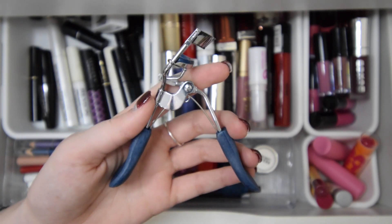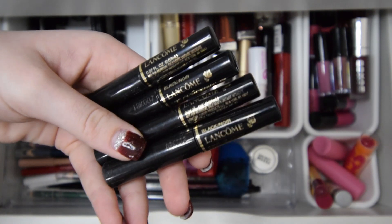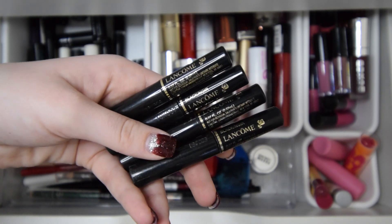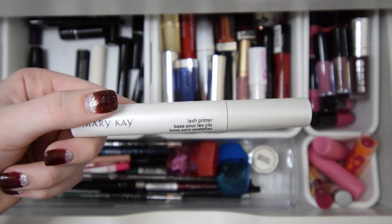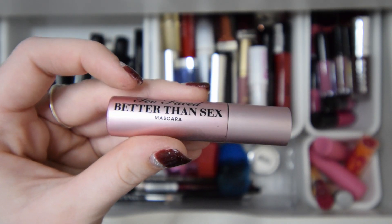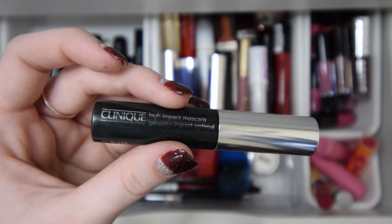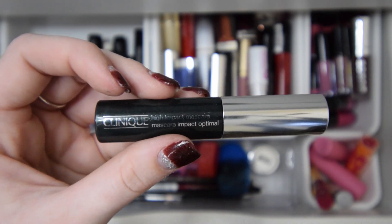I'll be keeping my eyelash curler and I do have a couple of random pairs of lashes that I'll go ahead and keep. Next I have these four black Lancome mascaras — there's way too many for me. I don't use them very often, so I may keep one and declutter the other three. Next I have this Revlon lash glue — I'll be keeping this. This right here is a Mary Kay lash primer — I'll also be keeping this. I'll also be keeping this Too Faced Better Than Sex mascara. I'll go ahead and declutter this Clinique mascara in black — I remember buying this when I first started doing makeup and it is beyond expired, so I'll be decluttering this one.